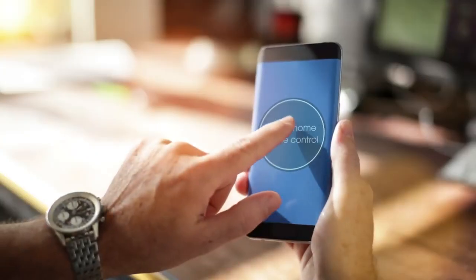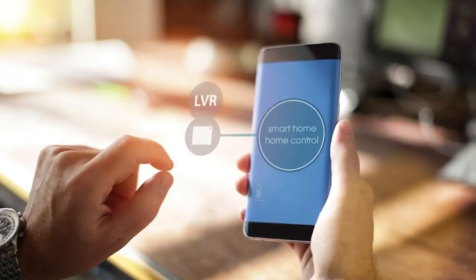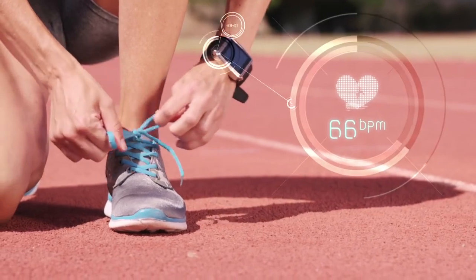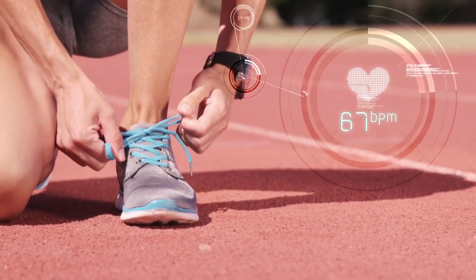They are also the key for unlocking the potential of smart technology. Anything you want to communicate with, collect data from, or remotely control, needs an antenna.